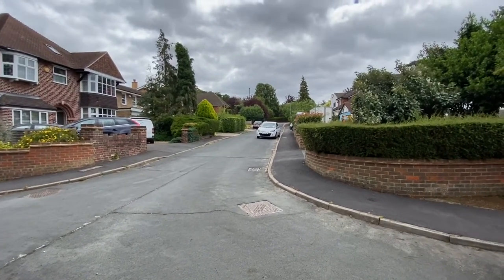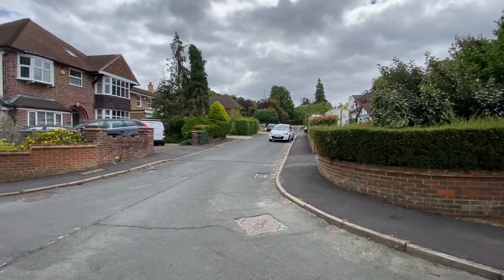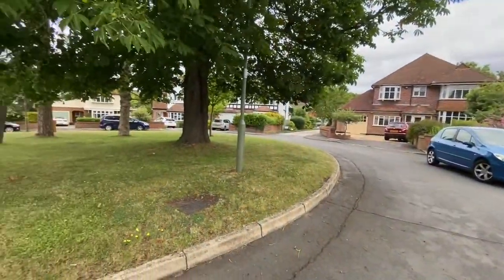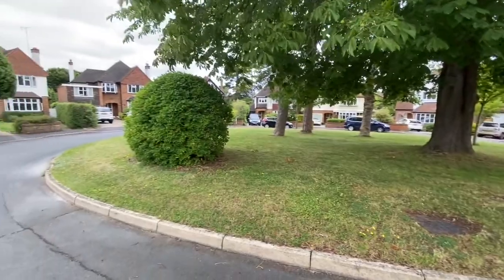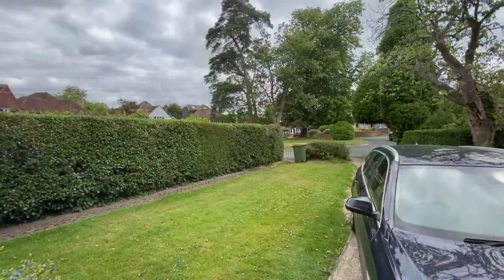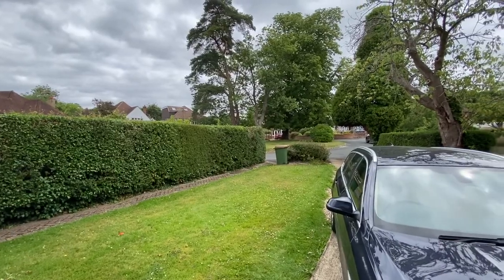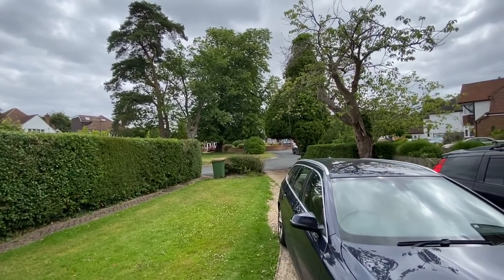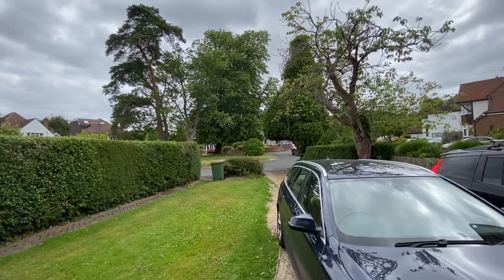We're in Old Court, which is equidistant between Ashtead and Leatherhead, with the A25 at the top — a nice quiet cul-de-sac. The house we're going to look at is a four-bed detached on the left-hand side, just at the end of Old Court. To the right-hand side is the A24, and we're equidistant between Ashtead and Leatherhead.